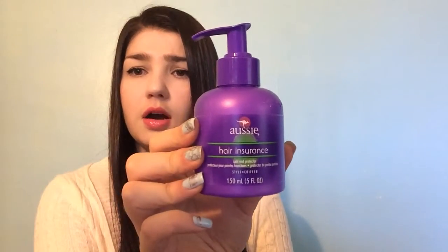The next thing was an exciting win from Allure — I've never won from Allure before, but this week I won this Aussie Hair Insurance, I think it's for damaged hair, split ends, and as a protector. This was pretty cool — my first win from Allure!